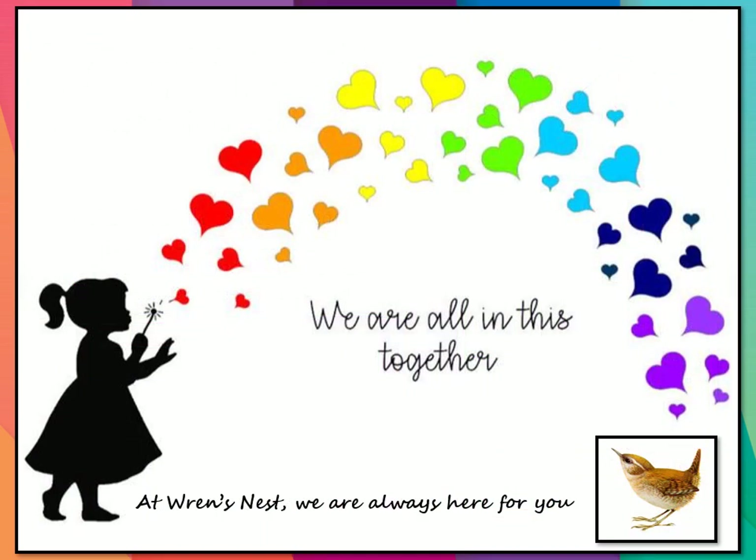The door is always open for you. We really do value our families and all that they bring to Wren's Nest. However big or small your question, the door will always be open and we're always here for you. Take care.